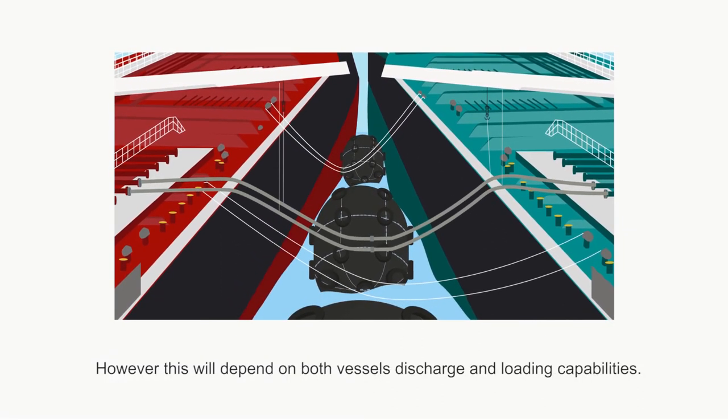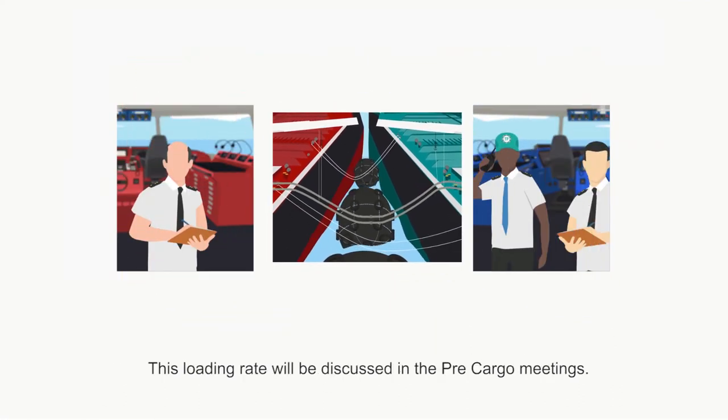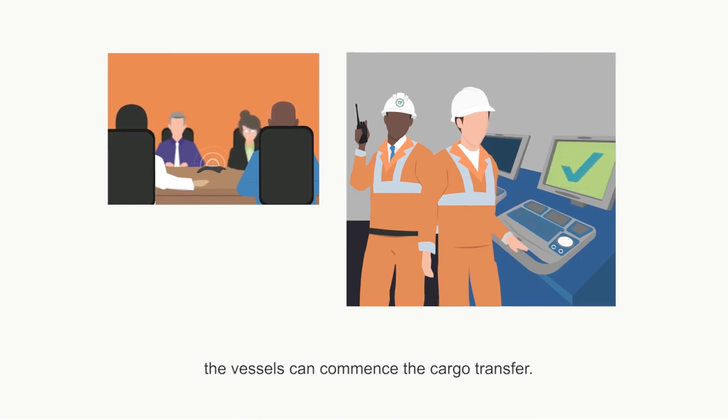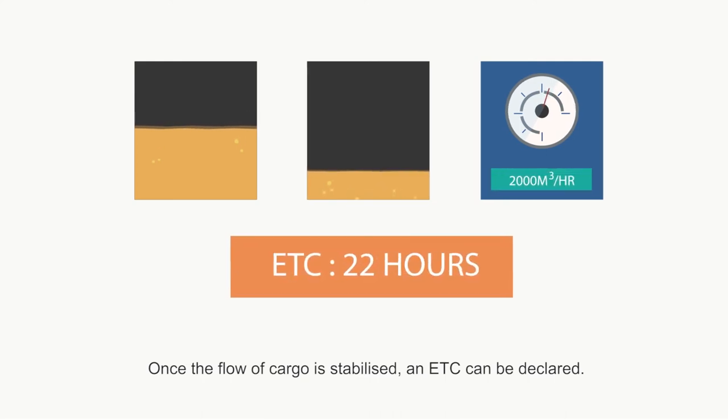More strings can be attached to increase the rate of discharge between the vessels. However, this will depend on both vessels' discharge and loading capabilities. This loading rate will be discussed in the pre-cargo meetings. Once all is in order and commercial instructions have been passed, the vessels can commence the cargo transfer. Once the flow of cargo is stabilised, an ETC — estimated time of completion — can be declared.